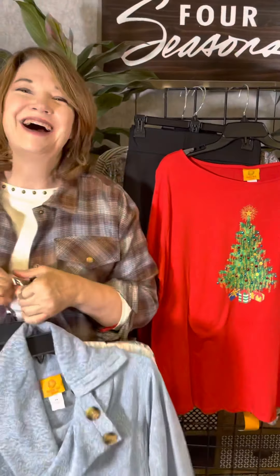If you love Ruby Road and Alfred Dunner, you know how it fits. Great fall colors — we have them in our stores or online at fourseasonsdirect.com.